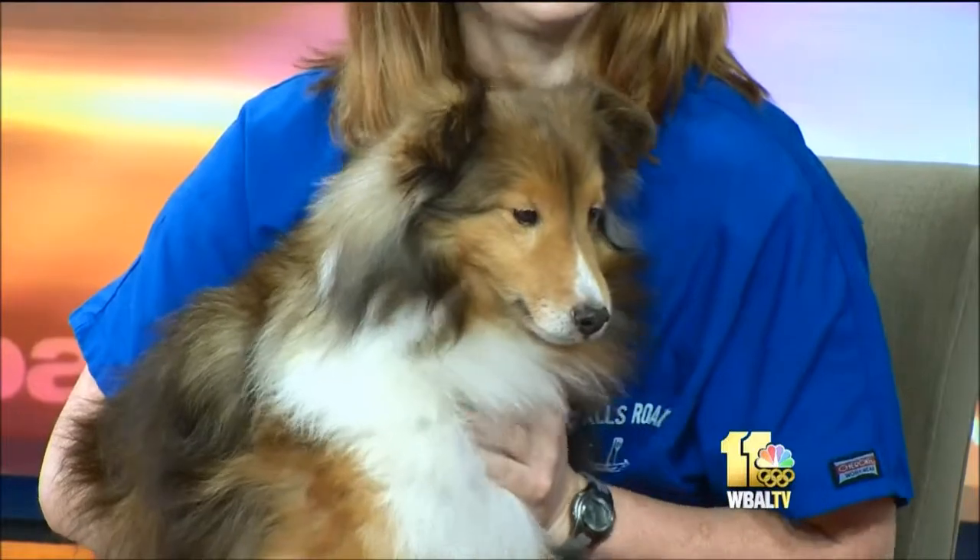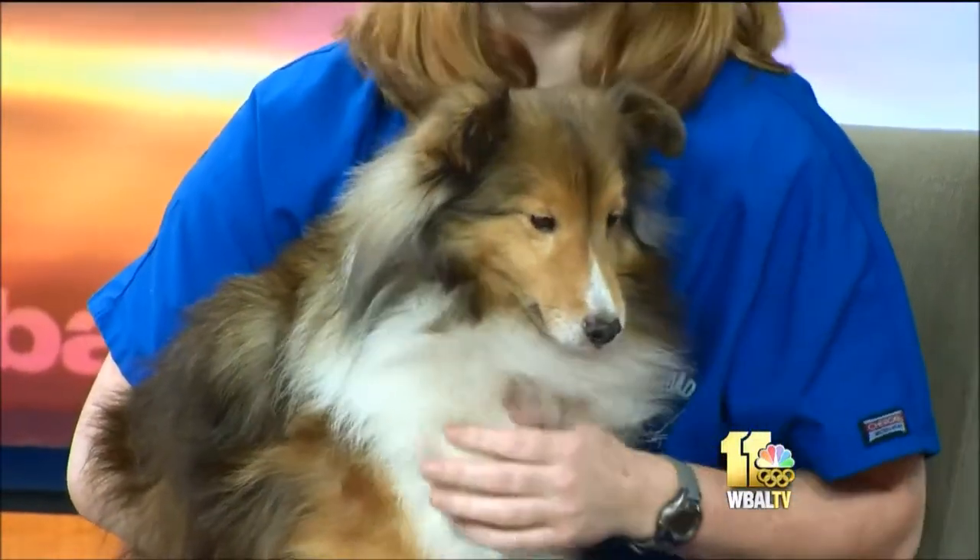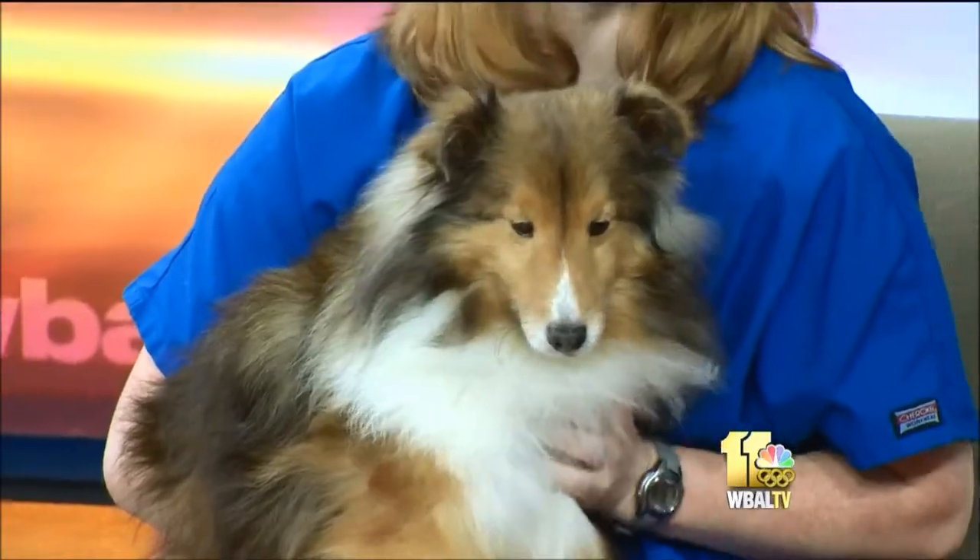Welcome back. Joining us now to answer your pet questions is Dr. Emily Rieger, sitting in for Dr. Kim Hammond this morning. And our special guest — I said it was a miniature collie, but it's actually a more distinct breed than that. That's right, it's a Shetland Sheepdog, or a Sheltie, as a lot of people call them.